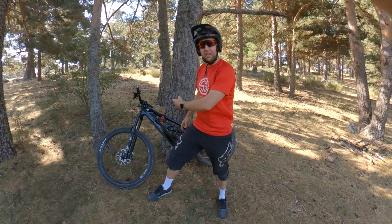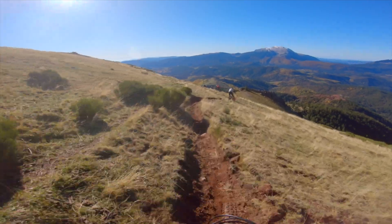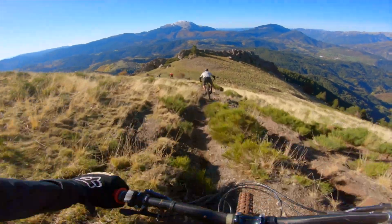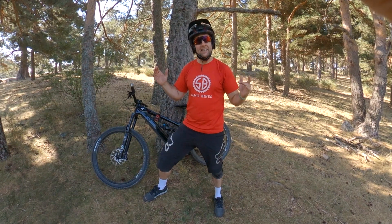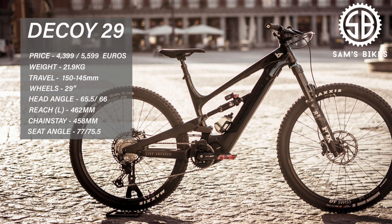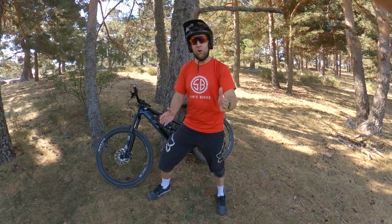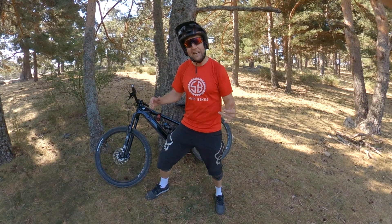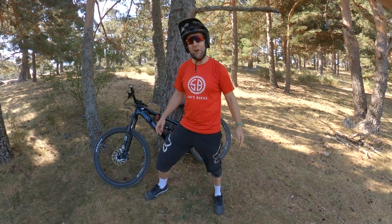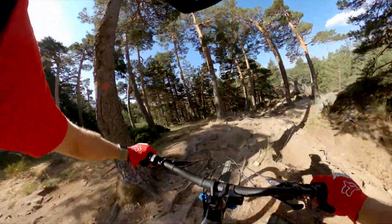Riders, welcome back to the channel. Today we are doing a 100k test on the Decoy. It's been about 40-42 degrees in Madrid and we've chosen a place that's quite high up — Cesarilla — with a fair bit of tree cover. I am with the Punisher, Jorge. A quick plug for him: he runs the best tour company in Madrid, link below. If anyone wants to come to Madrid, he is the man. Let's go.